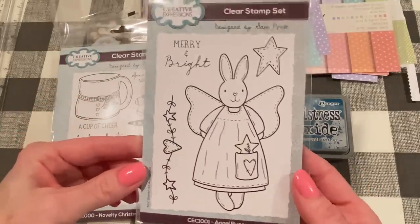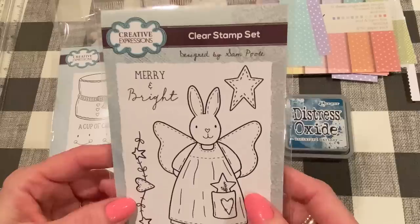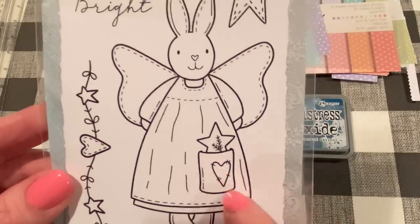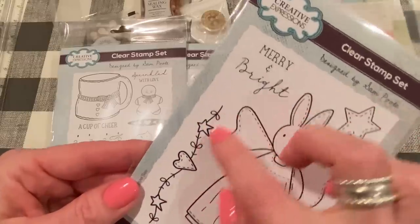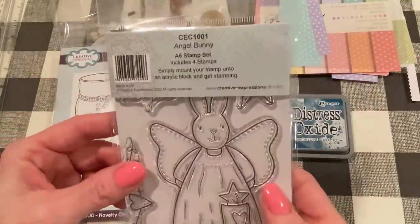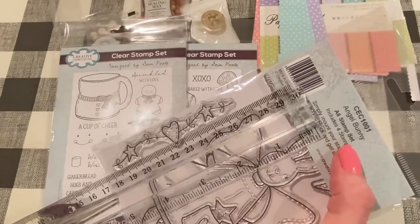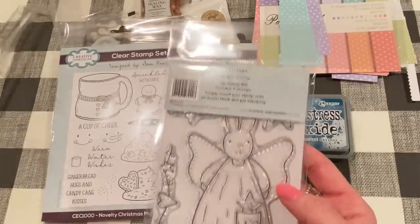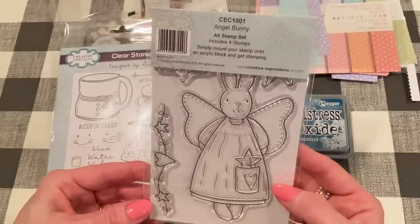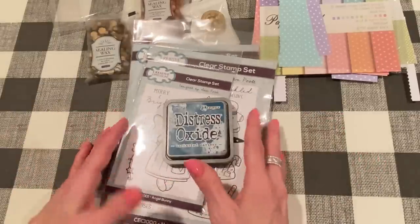I also picked up CEC 1001 Angel Bunny — it's a bunny angel. She's got a little star with a pine sprig in her pocket and a little homespun hand-sewn heart on a patch, with a little flourish. It says 'Merry and Bright' and there's a stitched star. I love all the stitching details. It's about four and seven-eighths inches tall and almost three inches across — perfect size if you want this to be a feature on an A2 size card. Also fun to paper piece or watercolor. I'm looking forward to creating with those. That's what I got from scrapbook.com this week.